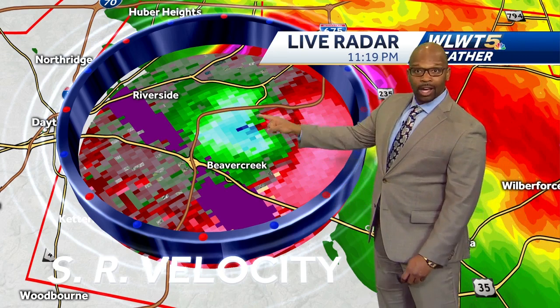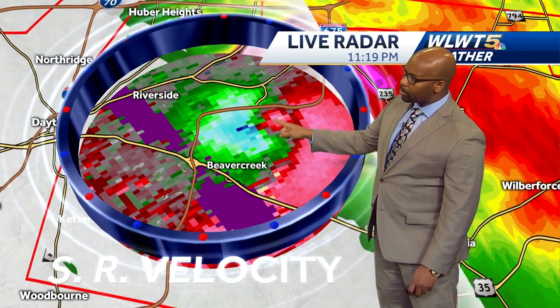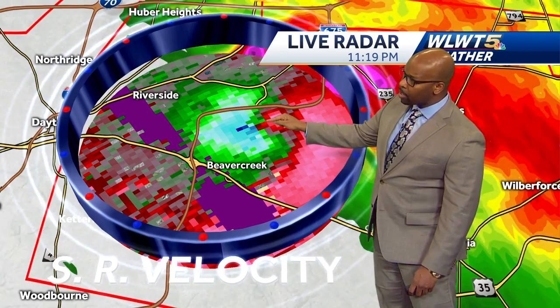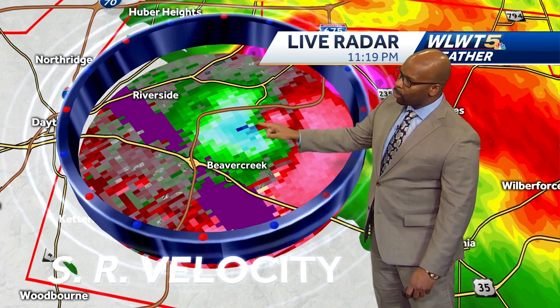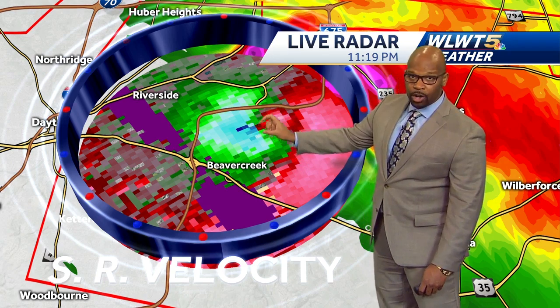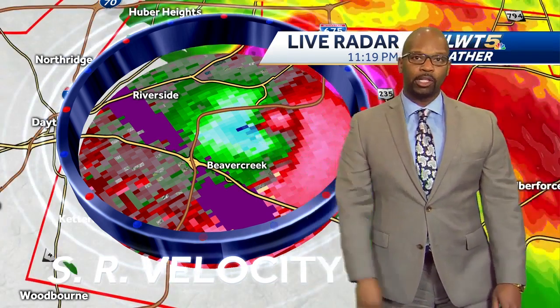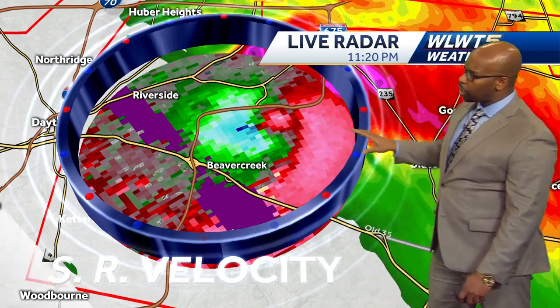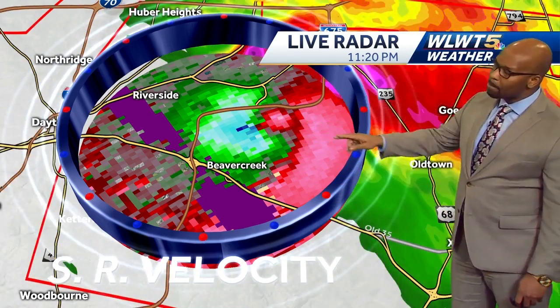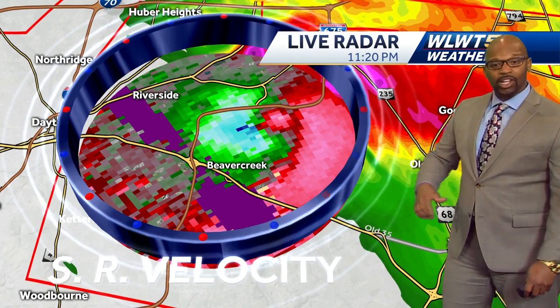When we talk about gate-to-gate shear or the couplet on the radar, we're talking about the reds and greens. I can't tell you the last time I've seen reds, greens, and blues on a signature like this on radar. These are the types of signatures we typically see out in parts of Texas and Oklahoma. Very frightening situation across Montgomery County now moving into Greene County — outside our viewing area, but something we'll continue to watch over the next couple of hours.